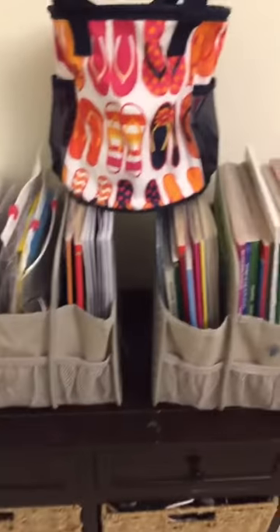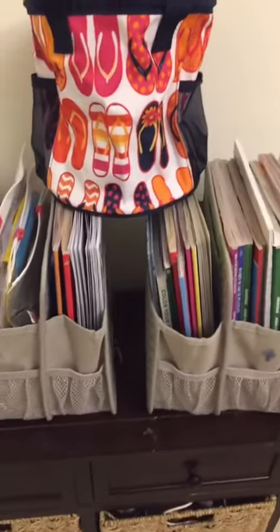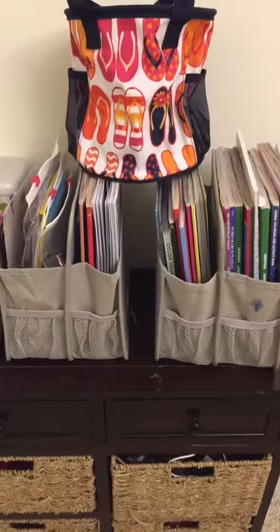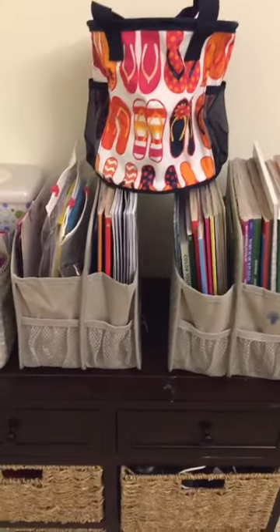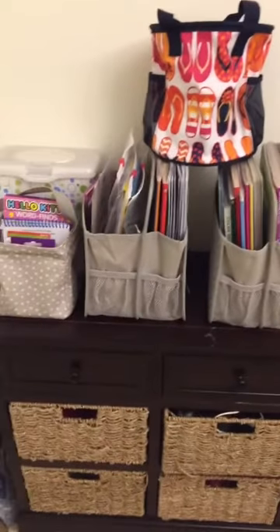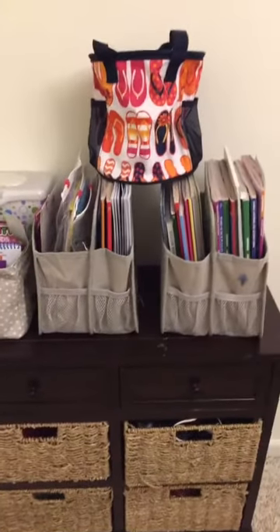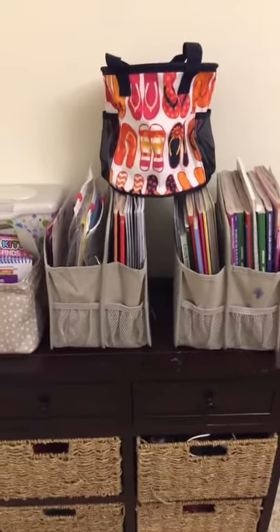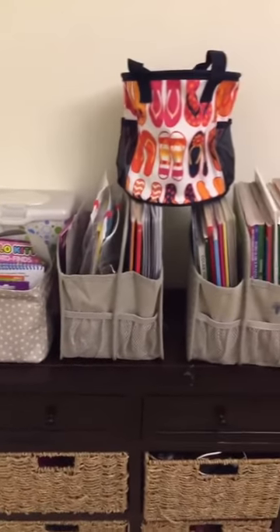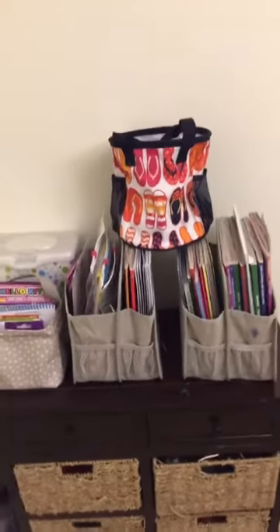I hope you guys found this helpful. This product here is called the Double Duty Caddy — one of my friends, Julie, just ordered some for her scrapbooking items. And this one here is the Littles Carry All Caddy. They're really versatile — you don't have to use them for coloring books; you can use them for diapers, wipes, hair products, or mail in your kitchen. I have a client that uses them for her mail station and puts her bills in there too. I hope this was helpful and I will see you guys next Saturday for the next Saturday Spotlight. Have a good night!